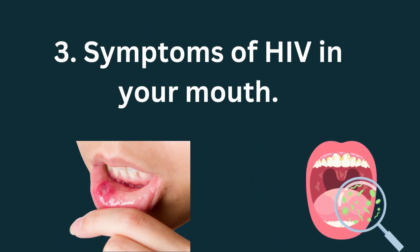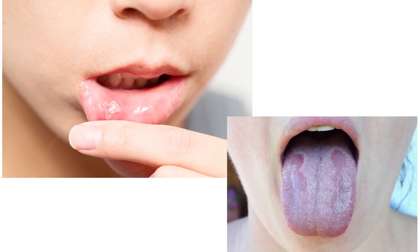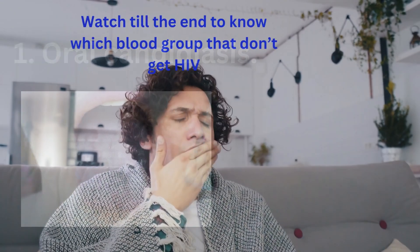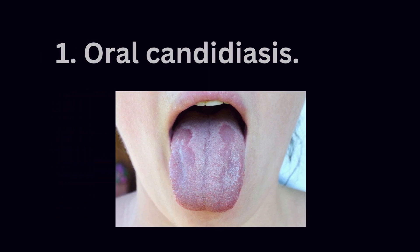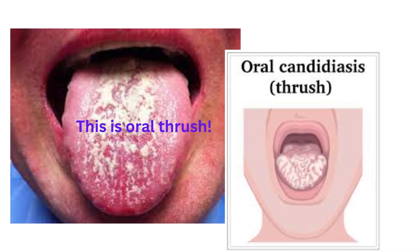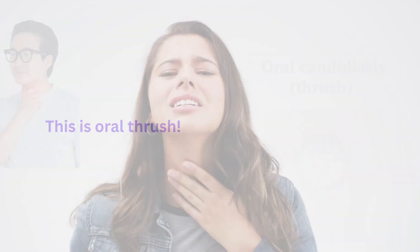There are signs in your mouth that suggest you could be infected with HIV. The first early oral indicator is oral candidiasis — a fungal infection that affects your mouth. In people living with HIV, candida can proliferate and cause white creamy lesions on the tongue, inner cheeks, roof of the mouth, and back of the throat. These lesions can be painful and may bleed if scraped.